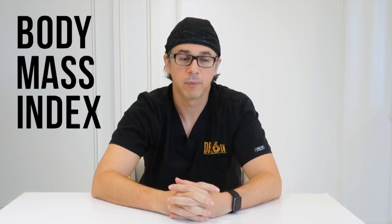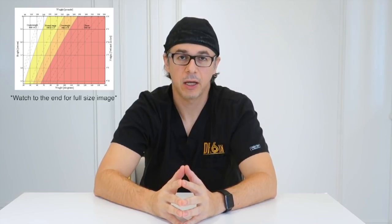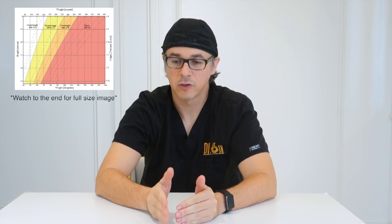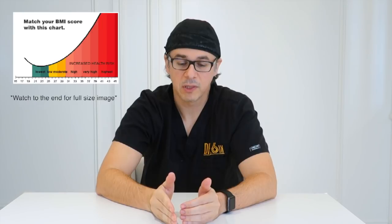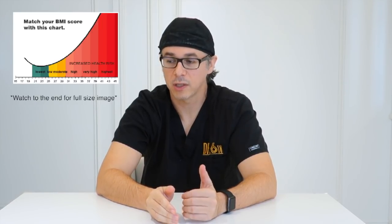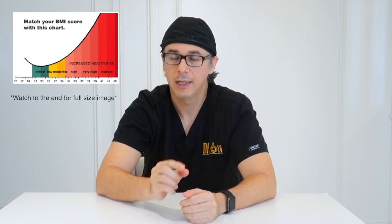The most common reason why we turn people away is elevated BMI — body mass index — which is a measure of height versus weight. Somebody who is overweight has a high BMI. Higher BMI is associated with higher risk. Studies have shown that at certain cut-offs, the risks increase not linearly, but exponentially. Specifically, at a BMI of 35, the risks of complications in studies on breast tracking were increasing slowly and then just skyrocketed.